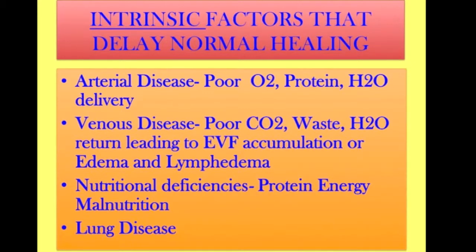These intrinsic factors include arterial disease and venous disease. With arterial disease, our heart pumps blood to all areas of our body. If you've got disease in your heart arteries, then you're not going to get circulated oxygen, protein, or water delivered to the wound.